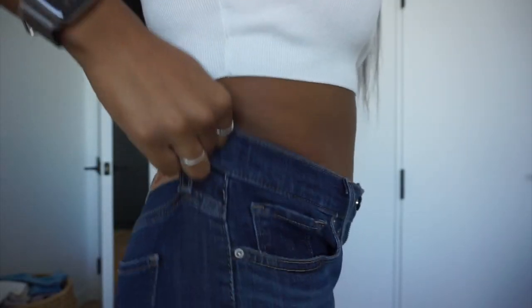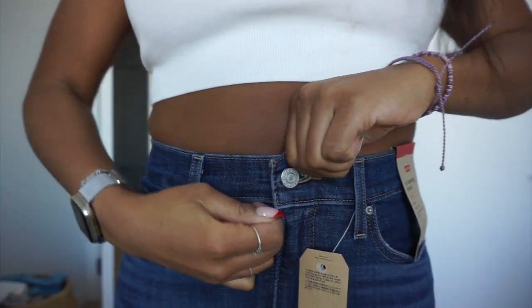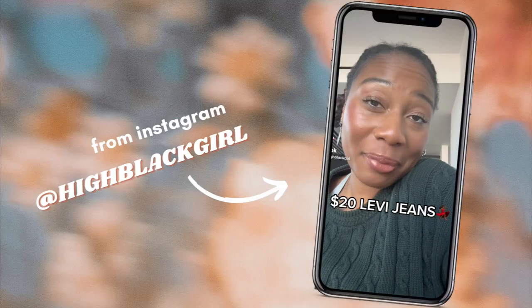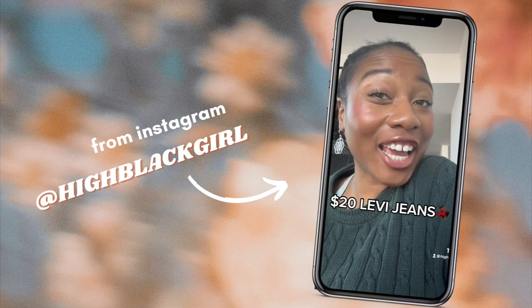Hi cutie! Welcome to my Levi haul. I'm really excited about this. If you haven't seen my recent TikTok on the huge sale going on at Levi's, I'll insert it in here in case you don't know. I just got three pairs of Levi jeans for $20 and you can too.